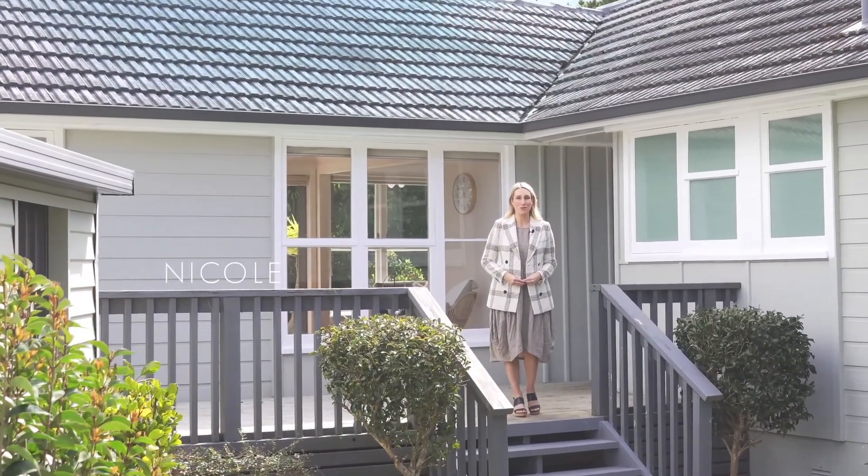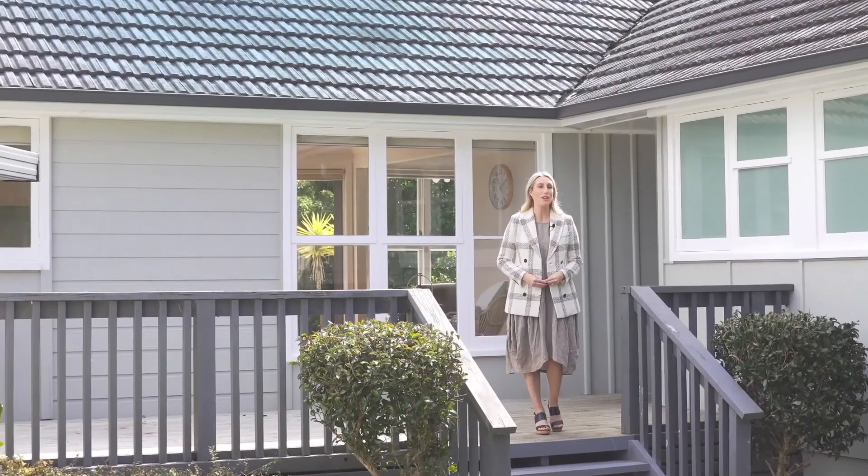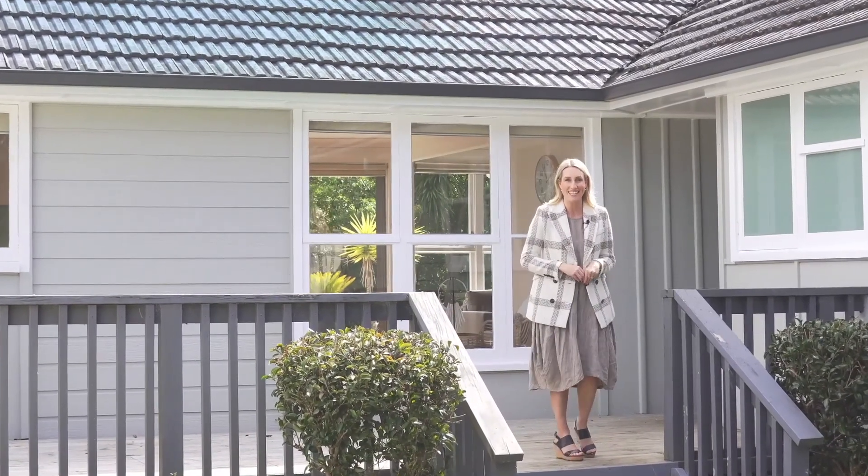Hi, I'm Nicole Kalis from Barford and Thompson in Kumeu. Today I'm here at 34 Muirawai Road in Waimauku, and finally we have an entry-level property here. Come with me, let's check it out.